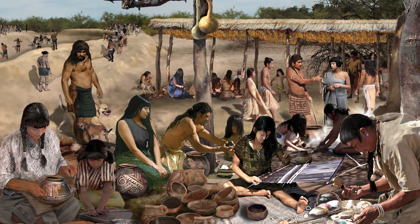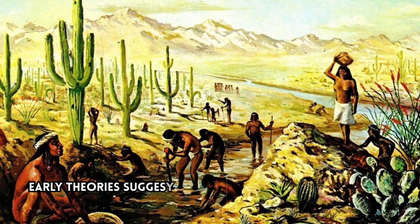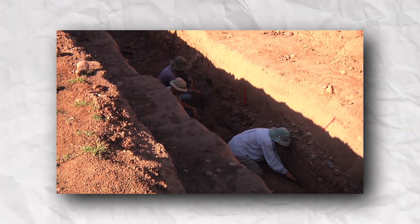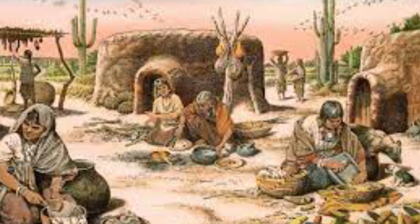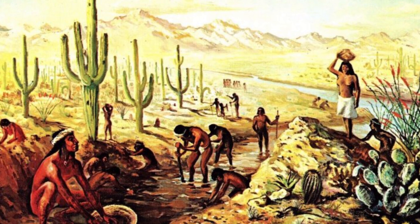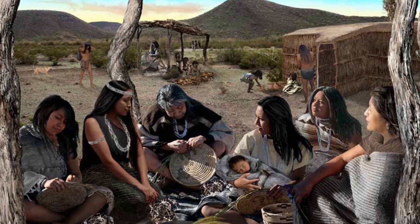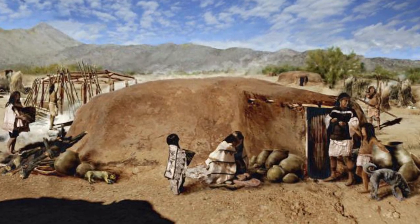The origins of the Hohokam people have been a topic of debate among researchers. Early theories suggested that they migrated from Mexico, but a groundbreaking discovery in the 1990s revealed the existence of an early agricultural period ancestor in Tucson. This ancient society grew corn, lived in sedentary villages, and developed irrigation canals, possibly occupying southern Arizona as early as 2000 BC. They transitioned from hunter-gatherers to settled agricultural communities, laying the foundation for the Hohokam culture.